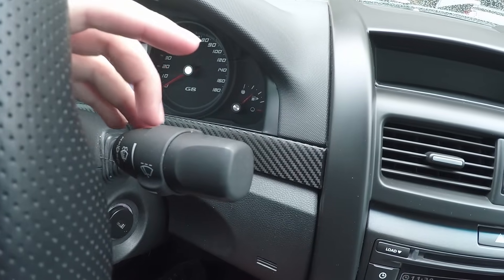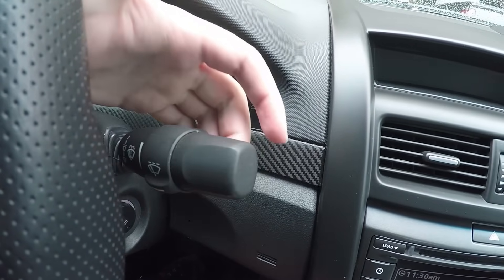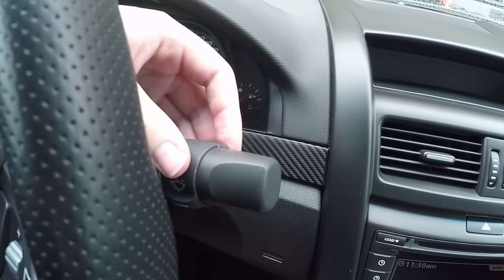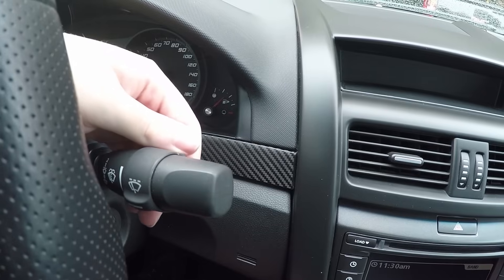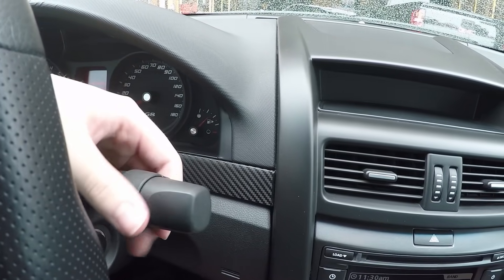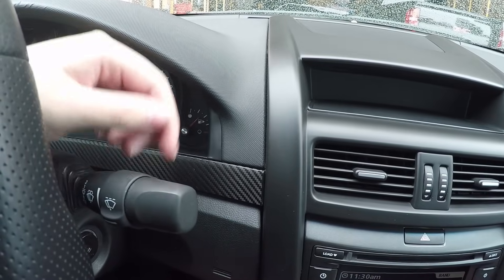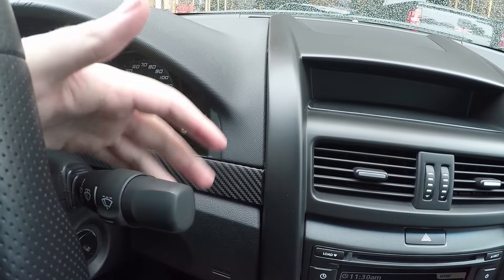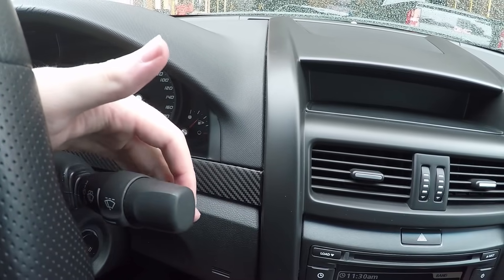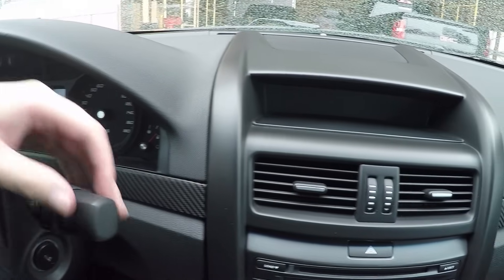Wiper controls are over here — typical wiper stuff with different settings and an intermittent speed selector. I usually just set it at one since it doesn't rain here too much. Push down and release for mist. If you pull back on the stalk it will clean your windshield with the windshield wiper fluid.